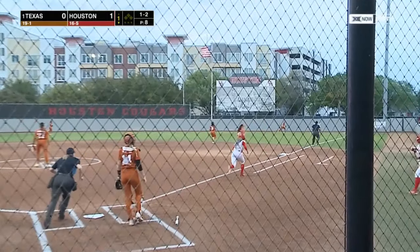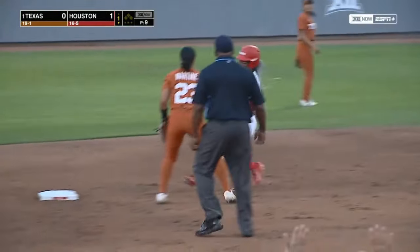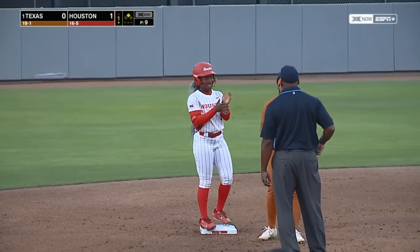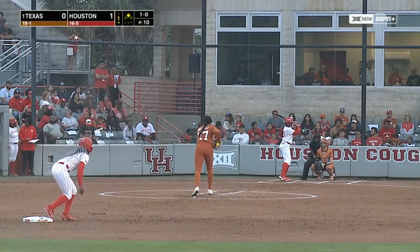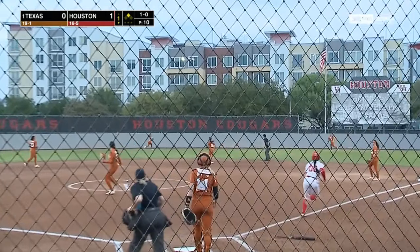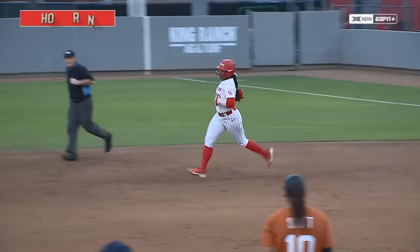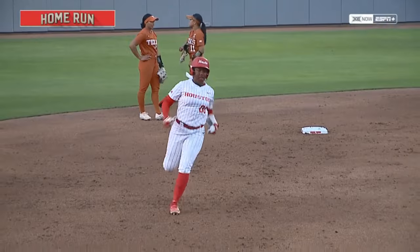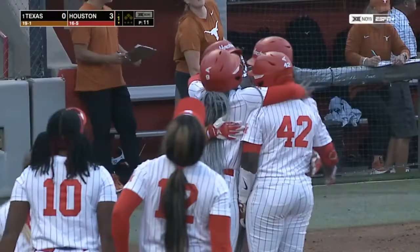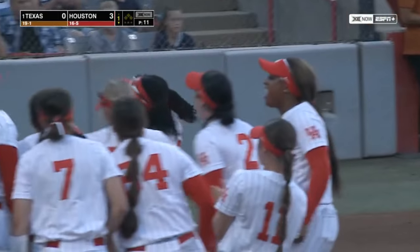That's ripped down the right field line into the corner. Kennedy Thomas runs well — she's into second with the double. Power in that bat. Coach Vesely just told her to look a little bit up in the zone, and she drills it to right center on cue and over the fence.